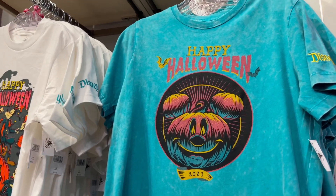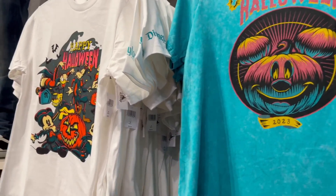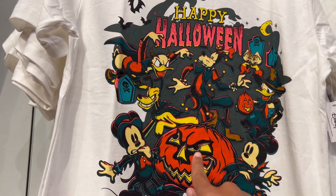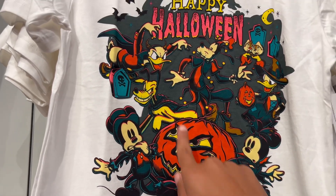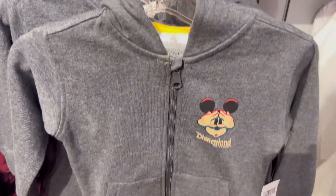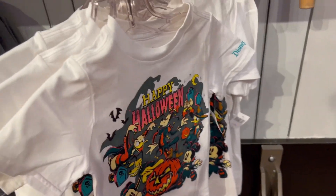Moving on to the t-shirt section, they have some cool generic t-shirts with very nice designs here. Look at this one in particular — the evil pumpkin looking at evil Goofy over there. Looks like these guys are scaring the Fab Five. And some nice kids clothing right there as well, even the same design for children.